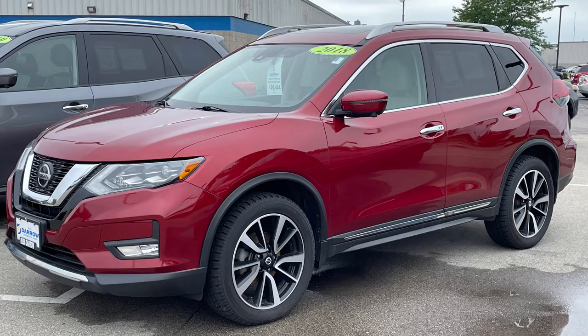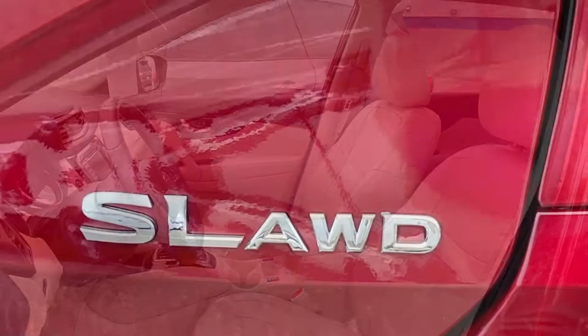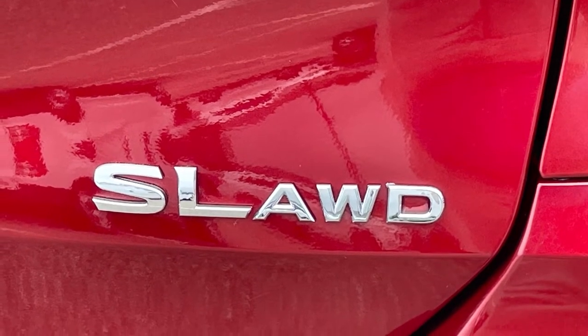Despite selling various makes and models, there's one vehicle that stands out as a customer favorite, and that is the Nissan Rogue. This SL, painted a beautiful scarlet ember with beige leather interior, is an all-wheel drive compact crossover that can still manage up to 32 miles per gallon on the highway.